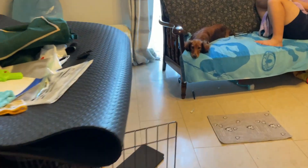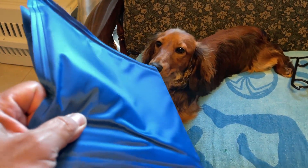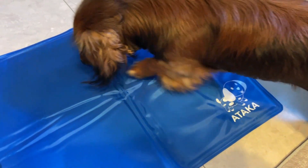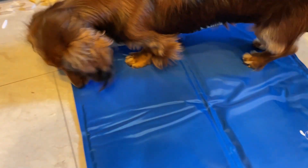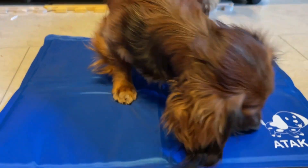Now let's surprise my puppy. Hey puppy, look what I got — a cold mat for you. It's a cooling mat. Meet my Dachshund. Say hi. Check it out. Don't bite it. That's for you. Do you like it? He likes it — he's checking it out.